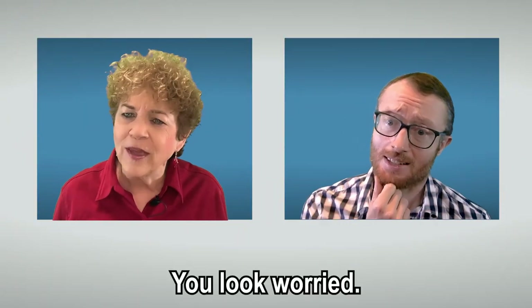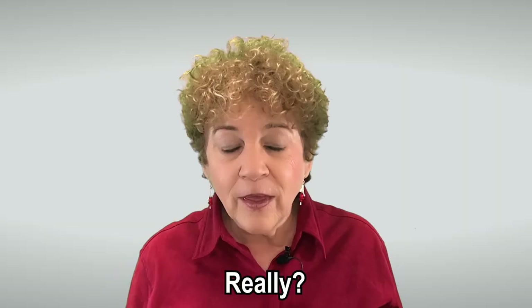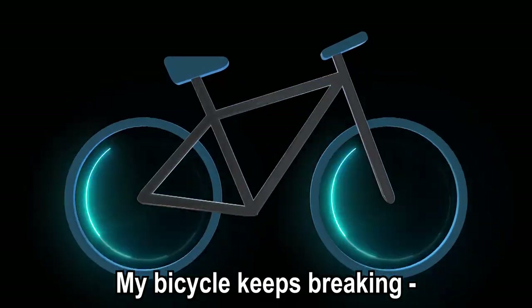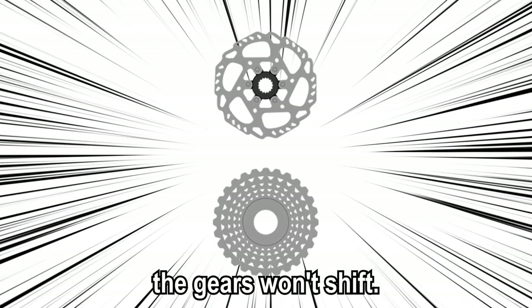Hi, John. You look worried. What's wrong? I have a problem. Really? What kind of problem? My bicycle keeps braking. The tires go bad. The chain breaks. The gears won't shift.